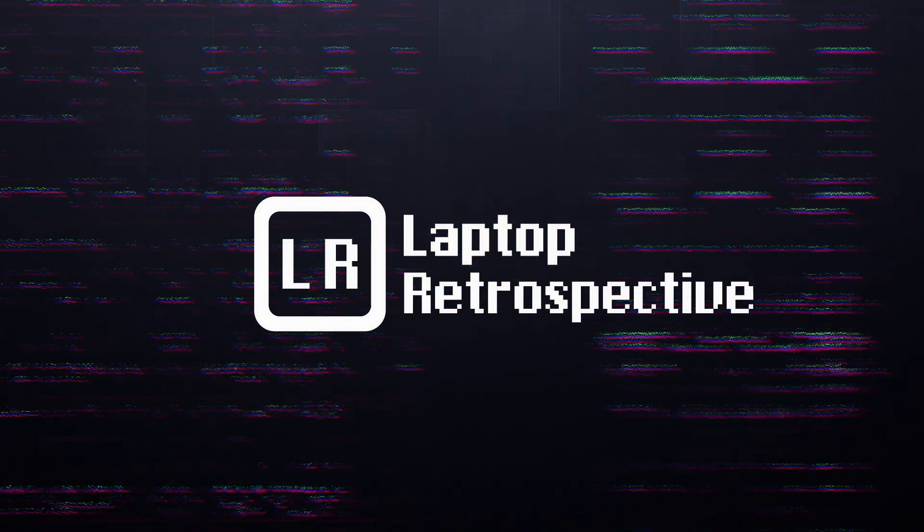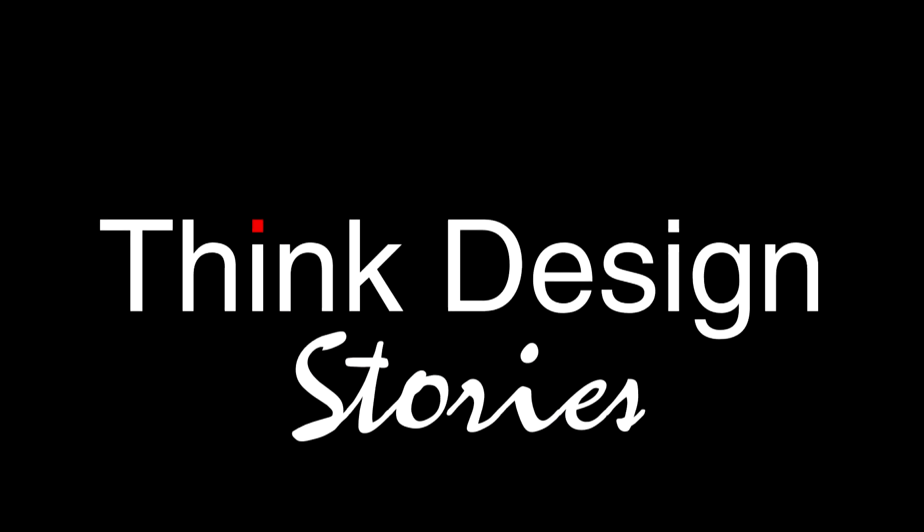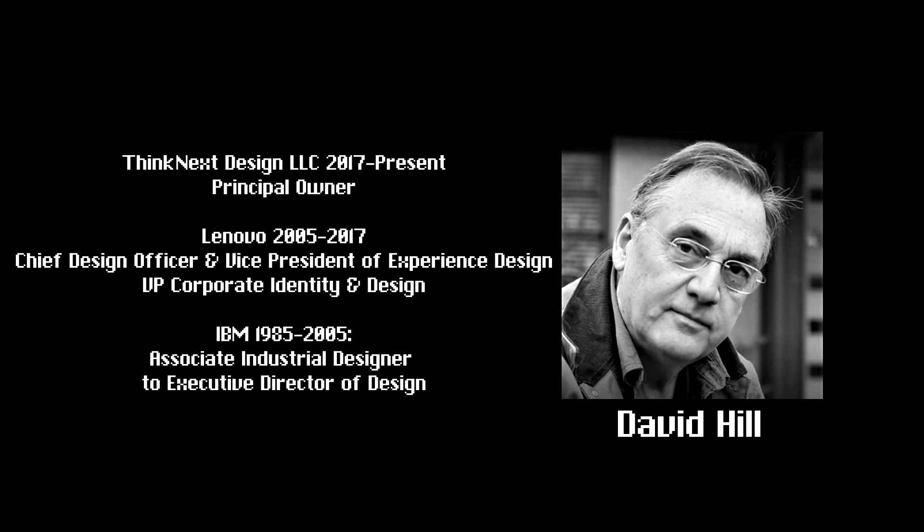Hello and welcome to another episode of Laptop Retrospective. This is Think Design Stories. In this series we will be going behind the scenes on one of the most iconic laptop brands ever conceived, and it is still going strong. Today I am joined by David Hill who started with IBM in 1985 and was with them until May 2005 when the IBM ThinkPad division was purchased by Lenovo. Since then David has held several positions between those two companies including Executive Director of Design, Vice President of Corporate Identity and Design, and Chief Design Officer and Vice President of Experience Design. When it comes to ThinkPads, there are few people that know more than he does.